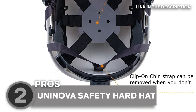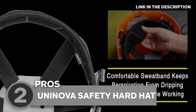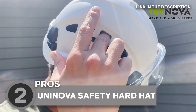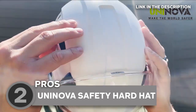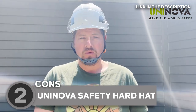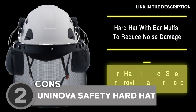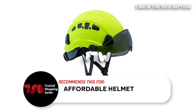This hat isn't just any ordinary hat. It's got a side slot design so you can easily attach your hearing protection, face shield, and headlamp all by yourself — no need to call in the pros. It also provides added protection for construction and mining environments, and sports a ventilation design that provides better cooling, more suitable and comfortable in hot or dry weather. One thing to note: the helmet mic doesn't fit in the visor unless you move the pivot point from over your ear to over your eye. The Trusted Shopping Guide team recommends this for those looking for an affordable helmet with great quality.